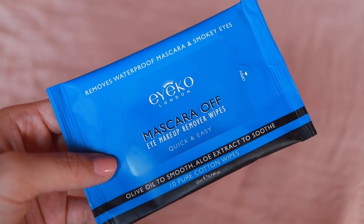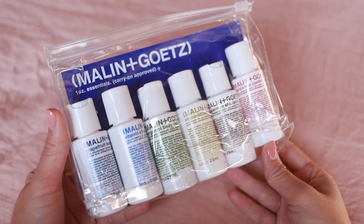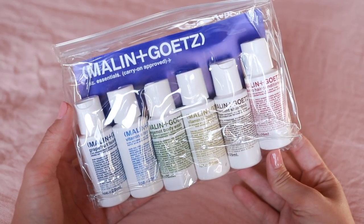This is an Ico product I have never used — it's a mascara off eye makeup remover wipe. It removes waterproof mascara and smoky eyes. Ico eyeliners are so dark, pigmented, and really long lasting, so I would imagine these are some pretty good wipes to take off their products. There are 10 pure cotton wipes in here, they're a nice size. I actually like makeup wipes that are not too large — good to travel. I'll definitely take these with me to Japan. These are Mollinggoats products, all little mini travel ones. We have a grapefruit face wash, vitamin E face wash, bergamot body wash, vitamin B5 body moisturizer, peppermint shampoo, and the cilantro hair conditioner. I've used a lot of Mollinggoats products and I really like them.